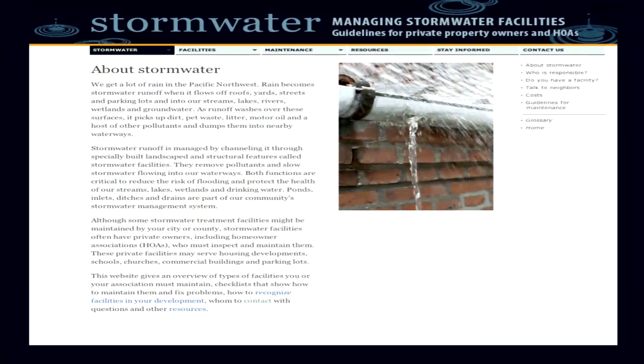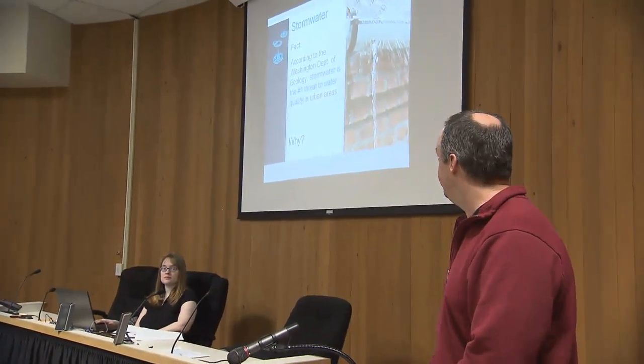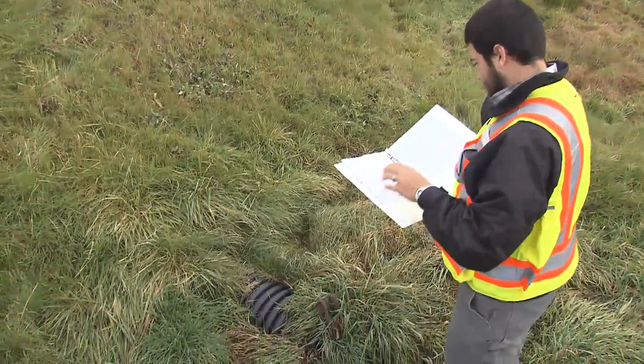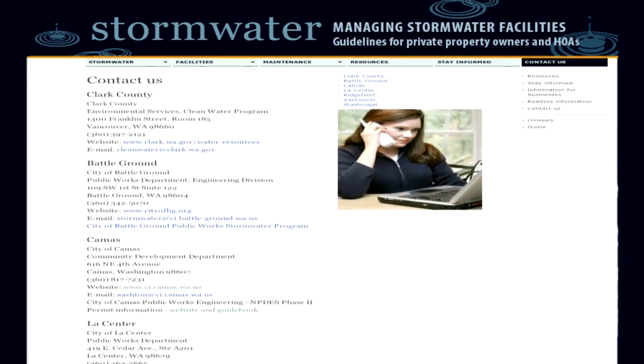By pooling resources, particularly for smaller agencies like Washougal, the partnership gains so much from what Vancouver and Clark County bring to the table. Working together, they can consolidate outreach projects, get more community involvement throughout the county rather than working jurisdiction by jurisdiction. Staff is also available to do site visits and give advice to citizens on how to keep their stormwater facilities functioning properly, and the Stormwater Partners website lists who to contact for each jurisdiction.